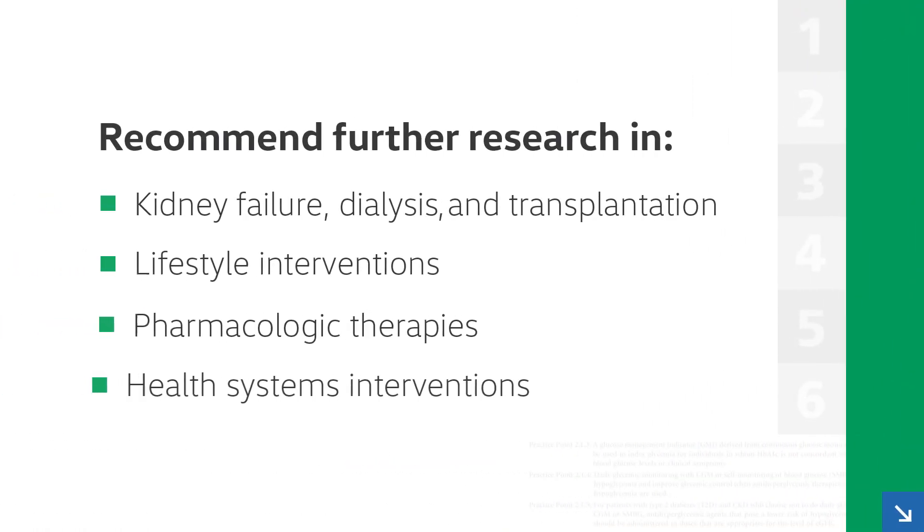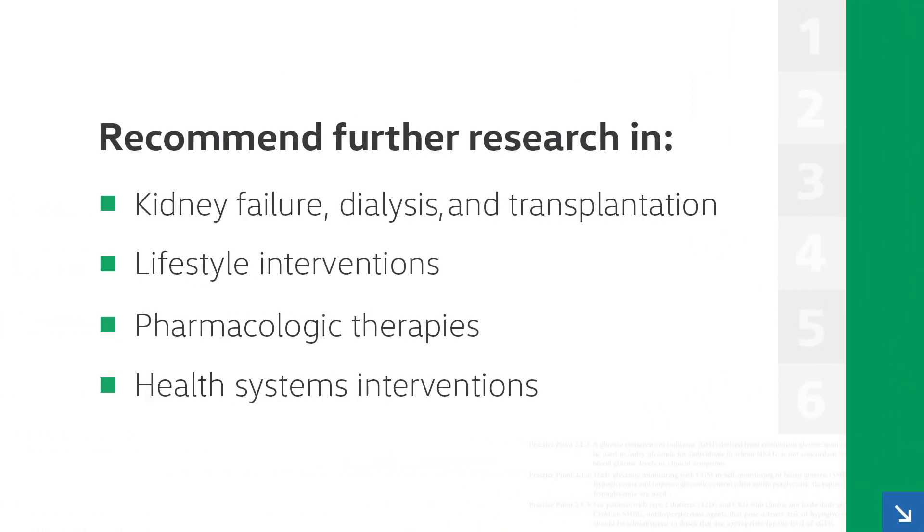There's not enough data on optimal management of patients with kidney failure treated with dialysis or transplantation, and research on this population should be a focus of future studies. In particular, we need more high-quality evidence on lifestyle interventions, pharmacologic therapies, and health systems interventions from randomized clinical trials.